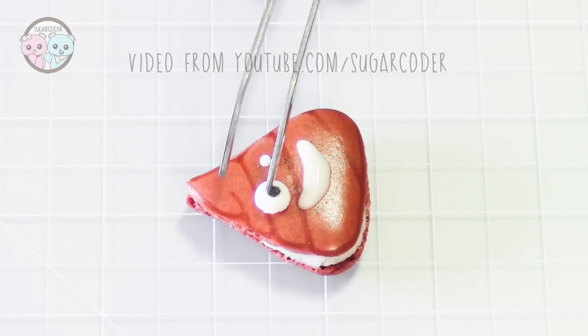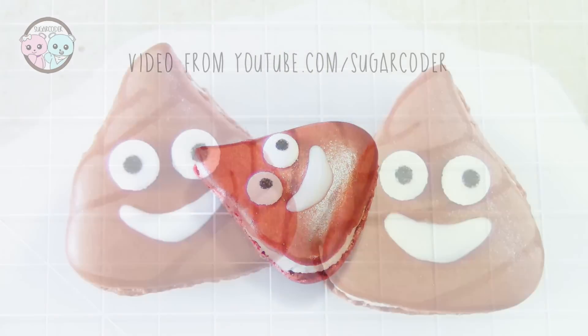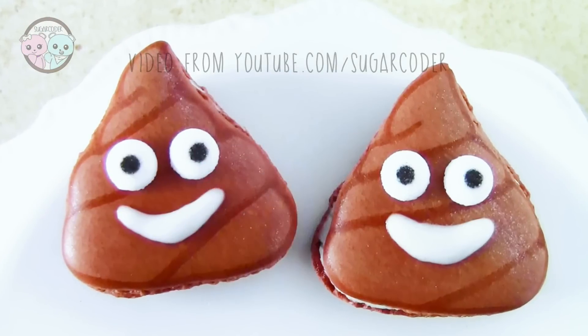If you like this video, please give it a thumbs up and tell others about it. And don't forget to press like and subscribe to my channel. Thank you so much for watching.